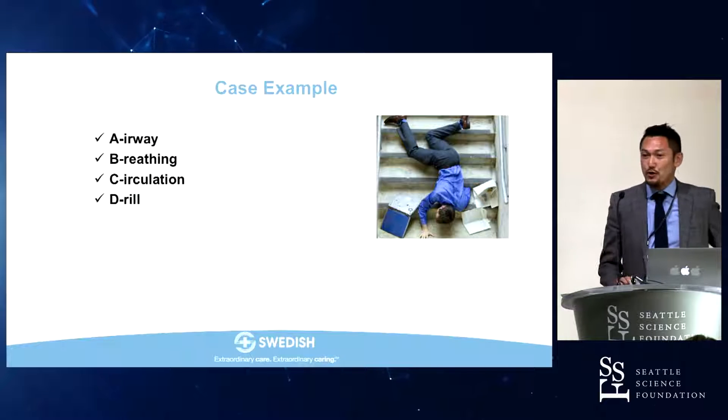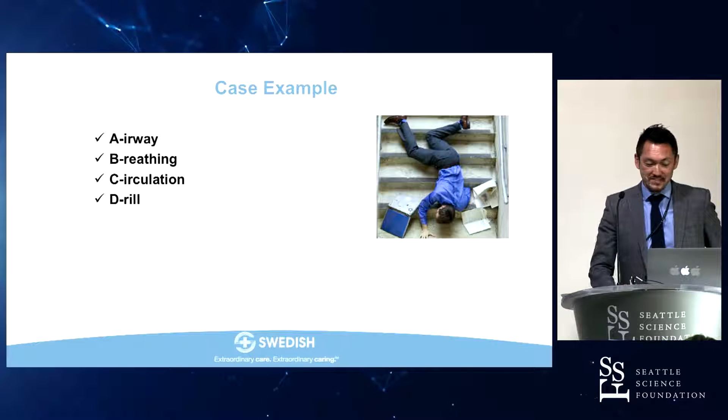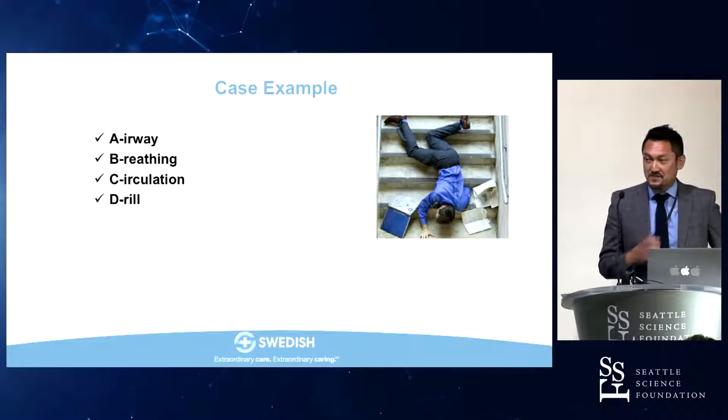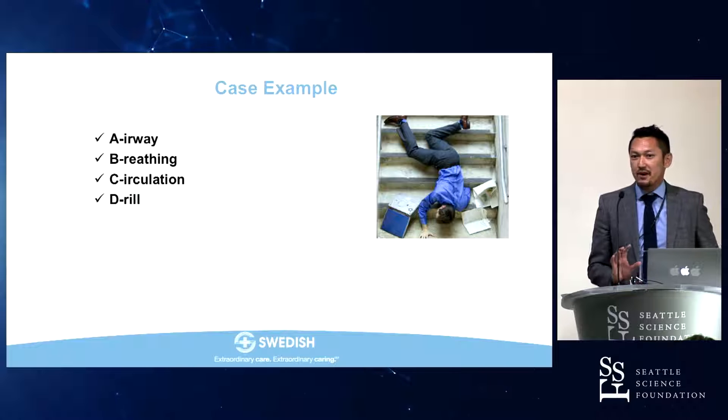Hello, everyone. My name is Joe Iwanaga. I'm from Japan. I'm a senior researcher here, and my specialty is anatomy and oral surgery.